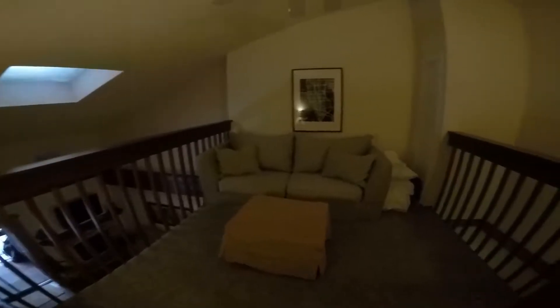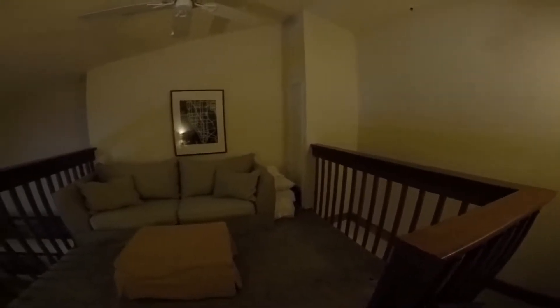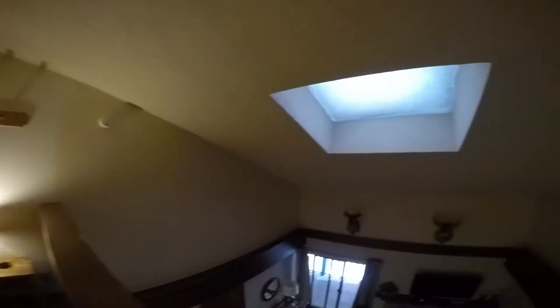Narrow staircase upstairs. Looks like new carpet. To just another little study or office area — maybe a TV room or something to that effect. And a skylight covered in snow, a little natural light.